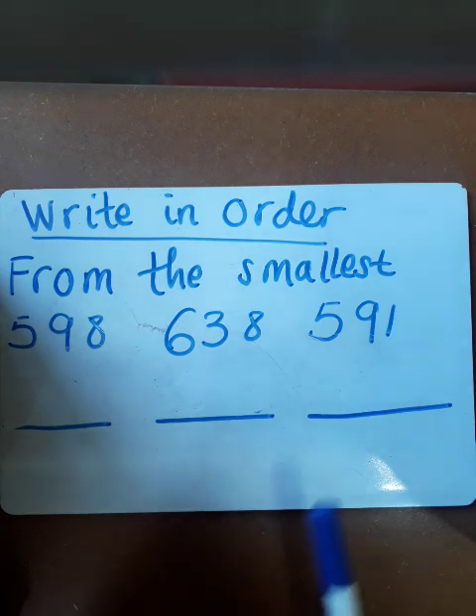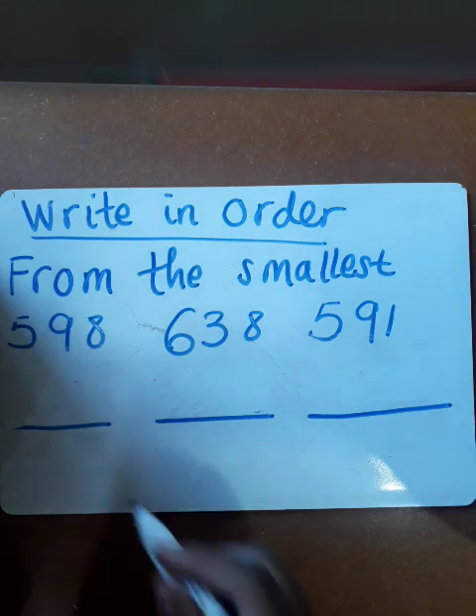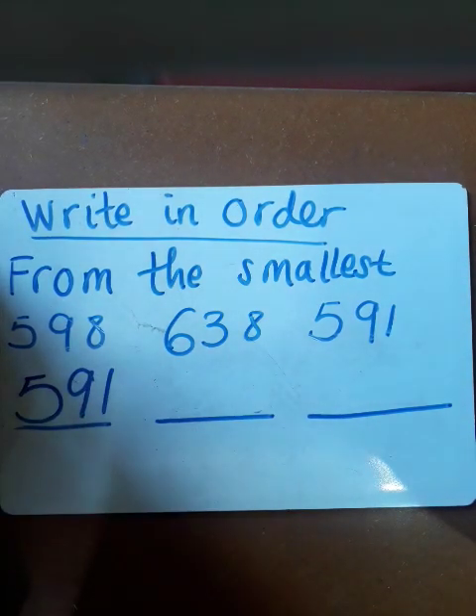We're going to see that 591 is our first number and it is the smallest in this sequence. So you're going to write 591 there.